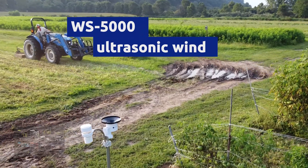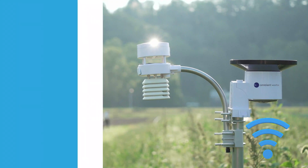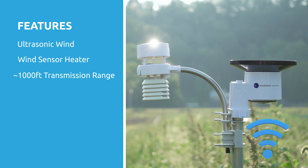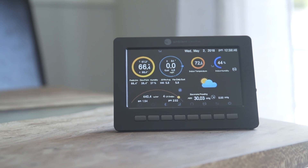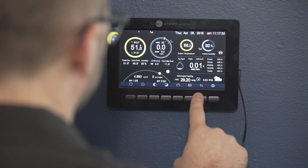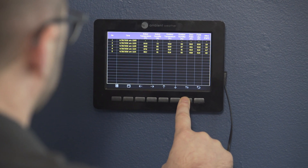Our ultimate weather station is the WS-5000, which includes all the features of the WS-2000, but also offers ultrasonic wind measurement, an optional wind sensor heater, and up to 1,000 feet transmission range for line-of-sight readings. The WS-5000 offers capabilities you'd normally only find in more expensive, commercial-grade weather stations.